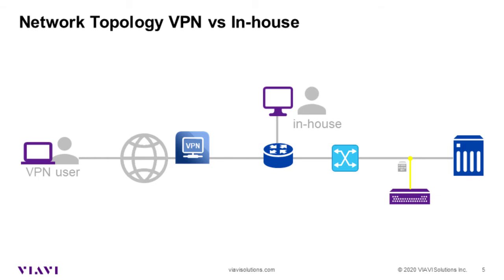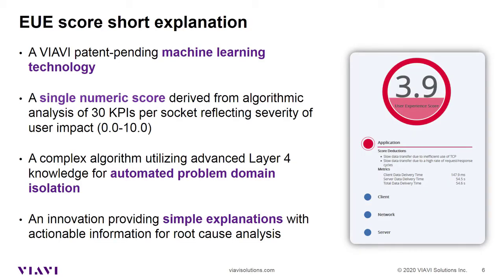Let's have a quick look at the EUE score, which is the essential KPI used in this exercise. The EUE score is a patent-pending calculation that provides you with an easy-to-understand number from 0 to 10. It is derived from 30 underlying KPIs — such as delay measurements, retransmissions, TCP window sizes, and many more. Besides the score, there is a further step done: the domain that contributes most to the degraded performance is pointed out. Those domains are Application, Client, Network, or Server.